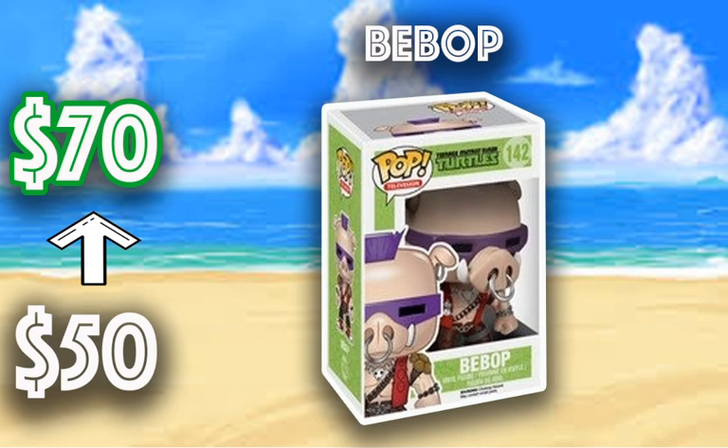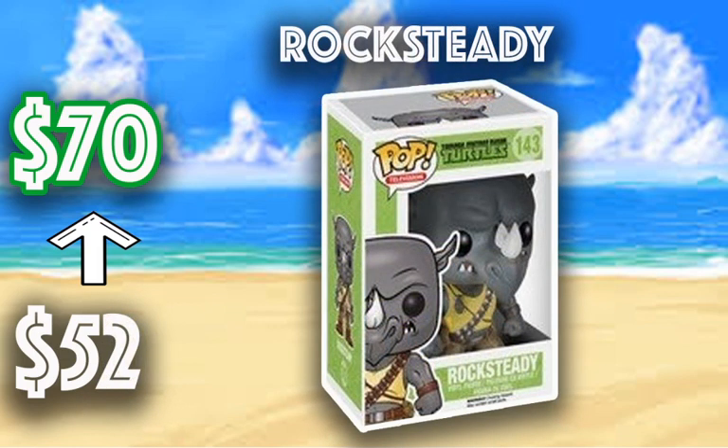Next we have Bebop from the Teenage Mutant Ninja Turtles, gone from $50 to $70. So if you wanted to start collecting the Ninja Turtle line, or if you already have these, they are starting to go up. Then we have Rock Steady going from $52 to $70 — this Rhino Pop is one of the cooler villains from the Teenage Mutant Ninja Turtles. Definitely be on the lookout to pick this one up if you are collecting the Teenage Mutant Ninja Turtles.